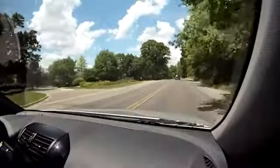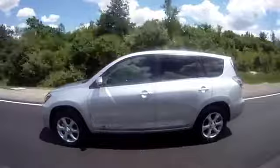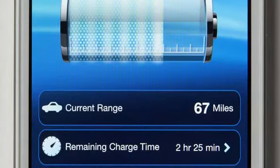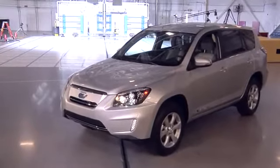Being a human factors engineer, we're always looking at it in terms of how does the customer use their vehicle. So when they approach it from the outside, what information can we provide? We have a smartphone application that's available where they can get range information on their phone and understand if they may need to charge.